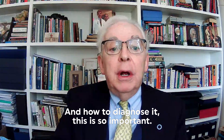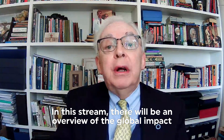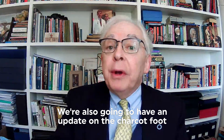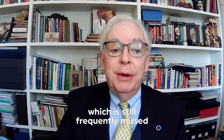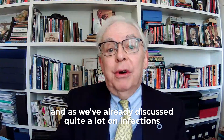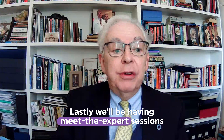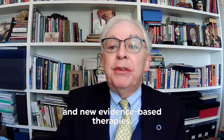This is so important. In the diabetic foot, there'll be an overview of the global impact of diabetic foot problems from all of the regions of the International Diabetes Federation. We're also going to have an update on Charcot foot, which is still frequently missed, and quite a lot on infections of the diabetic foot. Lastly, we'll be having Meet the Expert sessions on new guidelines for foot care and new evidence-based therapies.